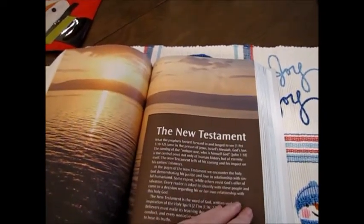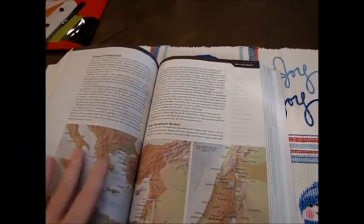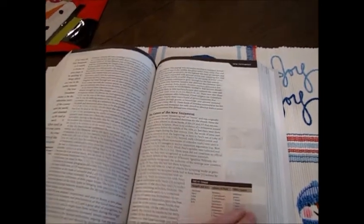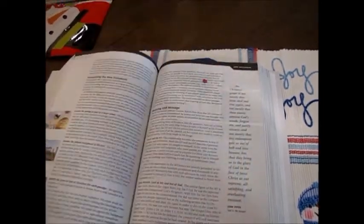Here's your New Testament. And then of course, just like the Old Testament, the New Testament goes into some history — it gives you a setting, background, and all kinds of information about how it's divided.